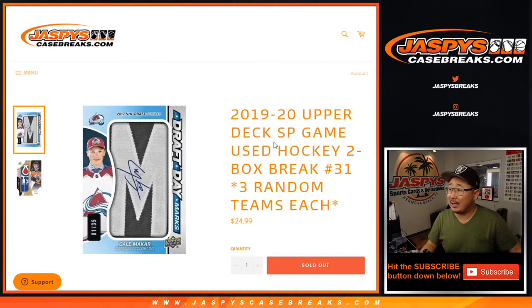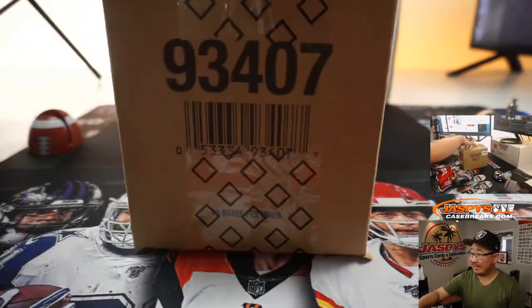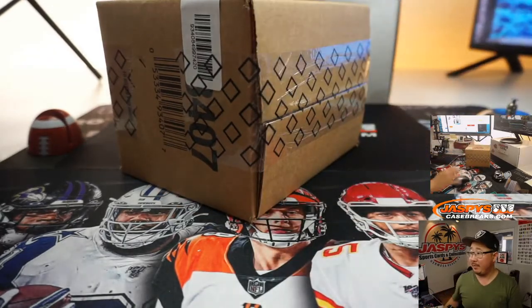Hi everyone, Joe for Jazby's CaseBreaks.com coming at you with 2019-2020 Upper Deck SP Game Used Hockey 2-Box Random Team Break number 31. And that's SP Game Used from that second inner case that we popped open from that master case.